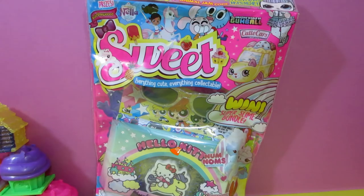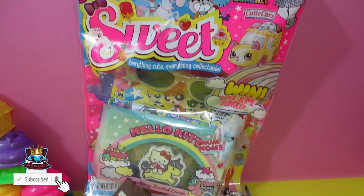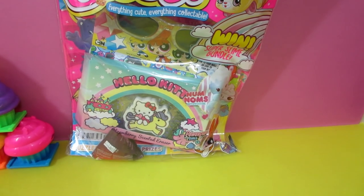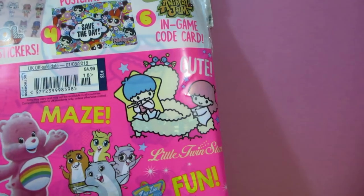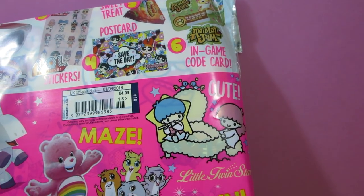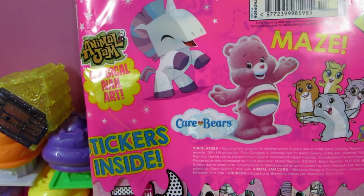Today we've got the brand new Sweet Magazine to look at. I'm trying to find the Animal Jam picture. Usually there's something to do with Animal Jam about the Sweet Magazine - that's the only reason I get it. There we go. Animal Jam in-game code card. Oh wow, and there's Animal Jam magical nail art.